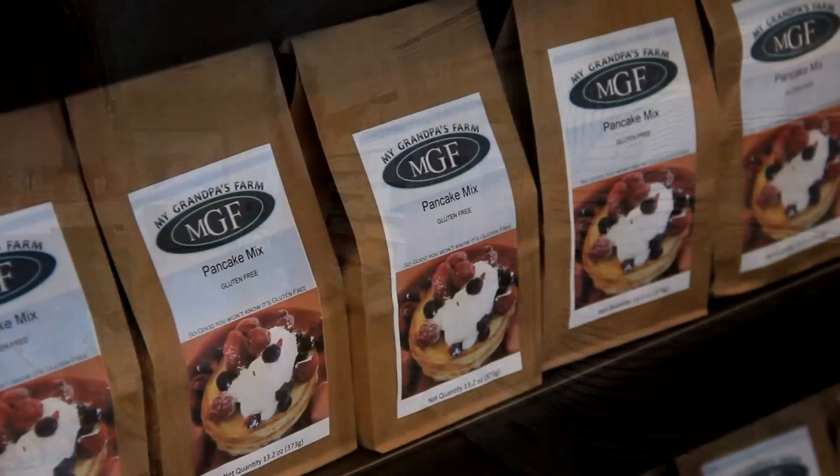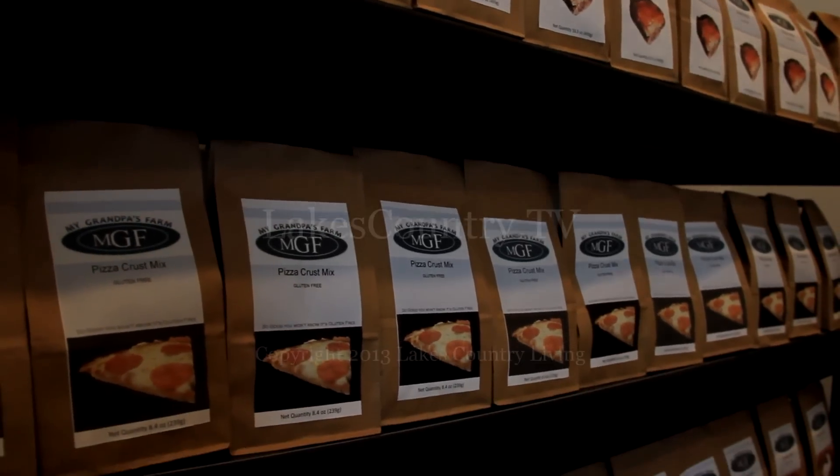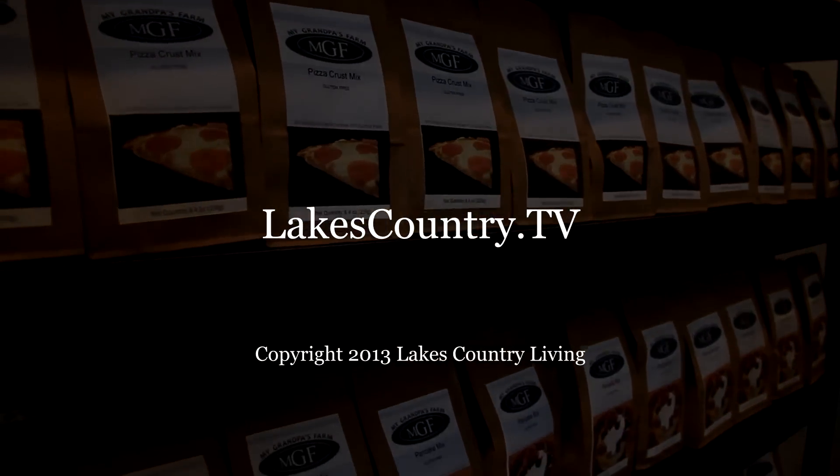We also have a Facebook page and a website where we sell items. Our website is www.organicglutenfreemixes.com, and our shipping is $5 no matter how many mixes you order. My Grandpa's Farm — organic, gluten-free mixes. Whether in a store or online, give them a try.